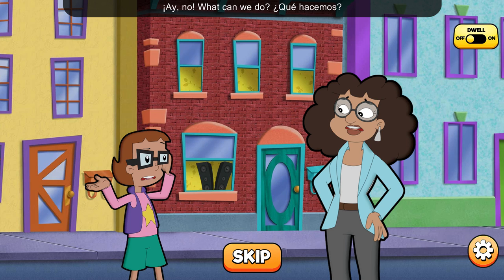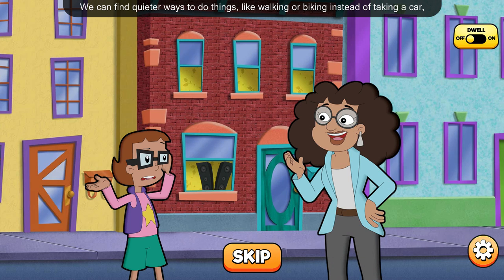Ay, no! What can we do? Que hacemos? We can find quieter ways to do things, like walking or biking instead of taking a car, or using headphones when you're listening to music.